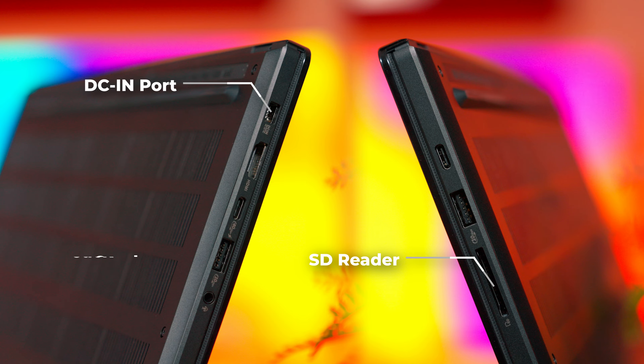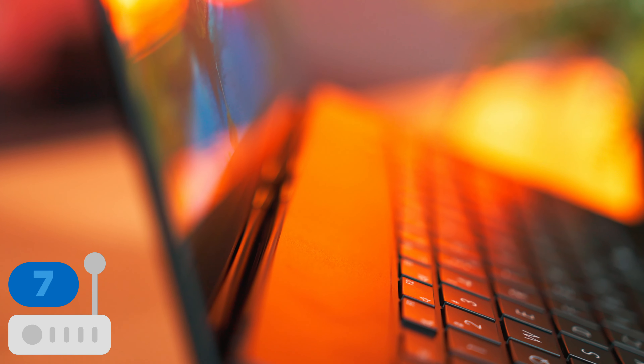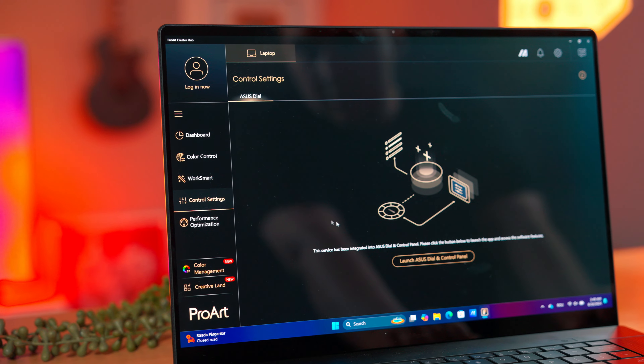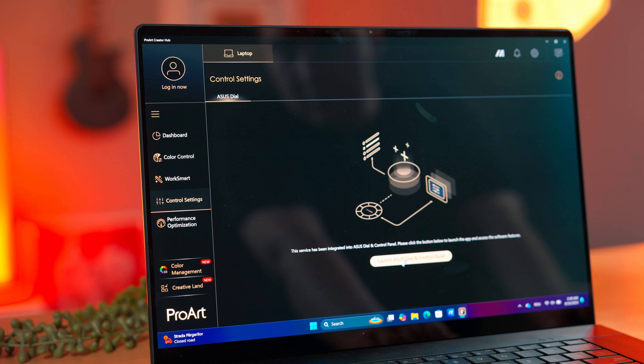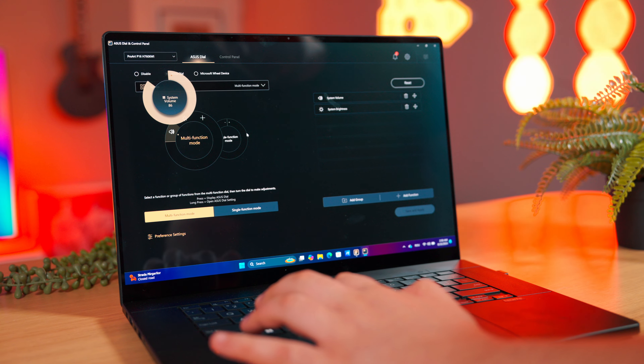The two USB-C ports may look identical at first glance, but they're not — the one on the left is USB 4, while the other is USB 3.2. Besides the two USB-C ports, there are also two USB-A ports at the 3.2 standard, an HDMI 2.1 port that at least partially solves the refresh rate issue, a combo jack for headphones and microphone, an SD card reader, and the special port for charging the laptop. Wireless connectivity includes Wi-Fi 7 — the most advanced option available on the market right now — and Bluetooth 5.4.